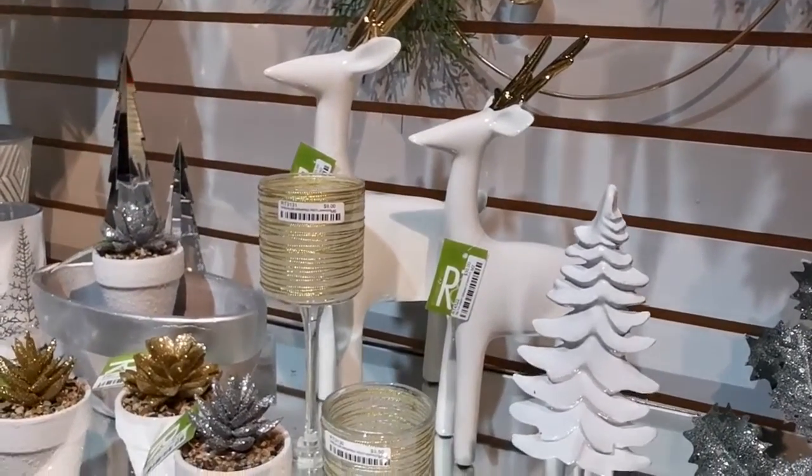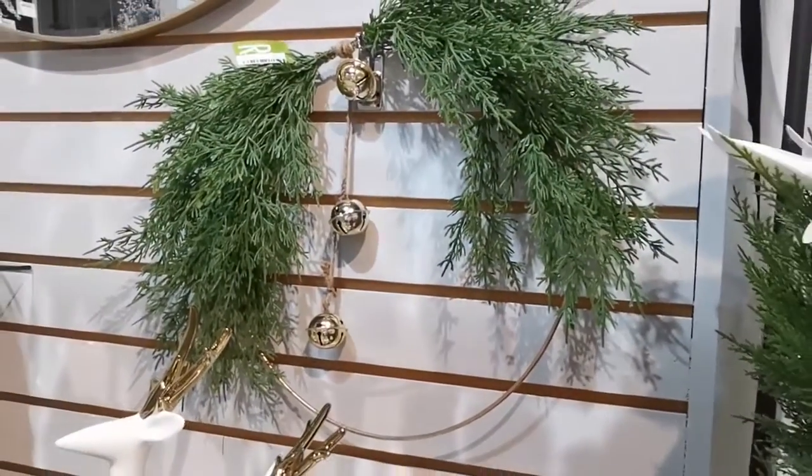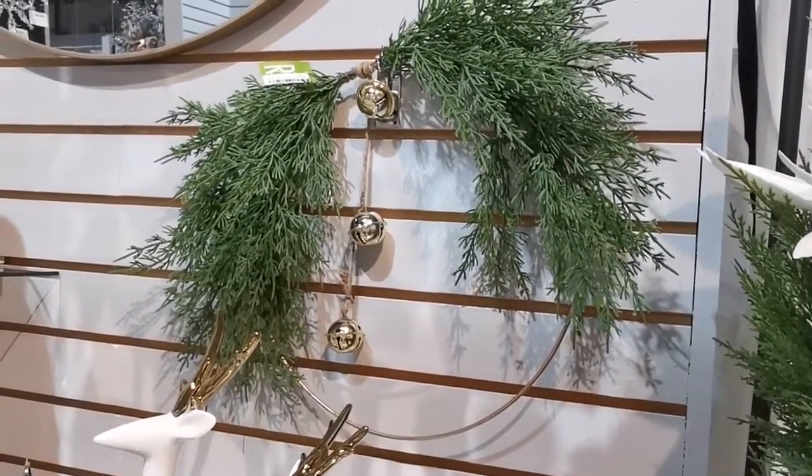Minimal wreath with gold hanging bells — at a great price of $25.